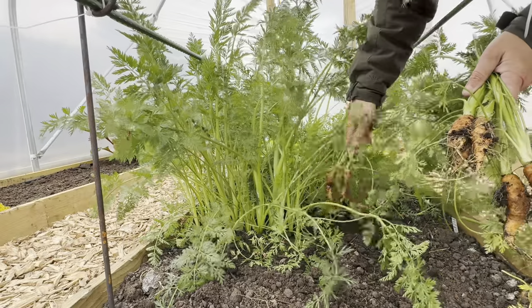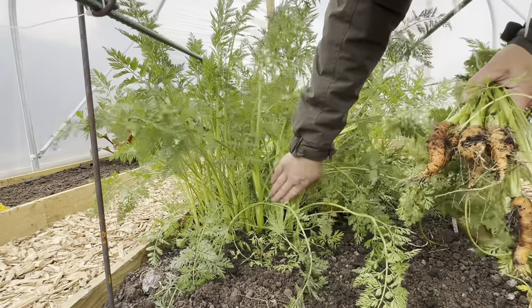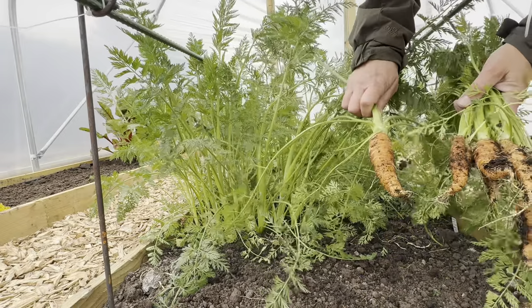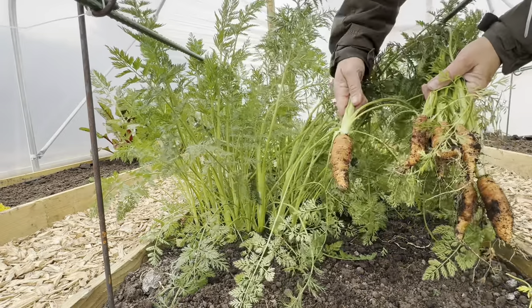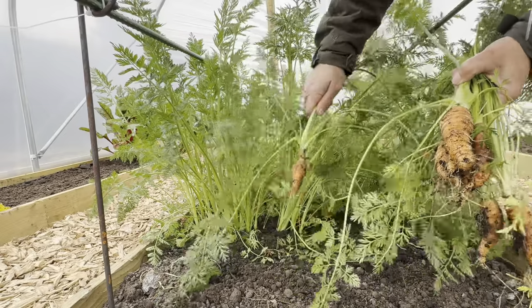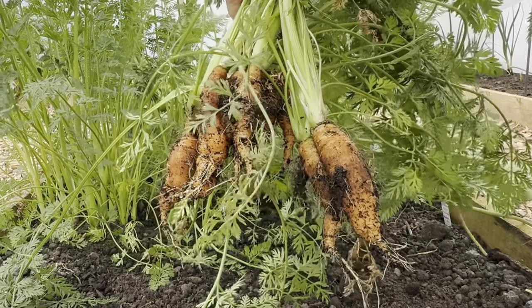They're only little carrots but certainly tasty. I'm just going to take a few of those in today. Oh, that's a bigger one — look at that! It's a nice little harvest.